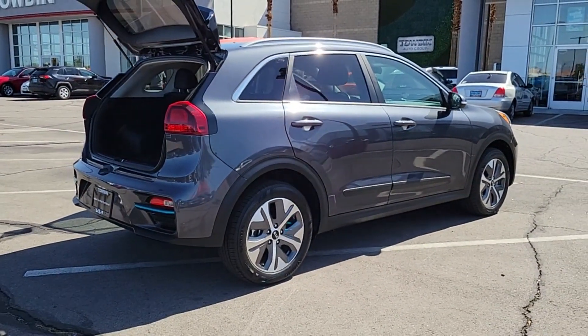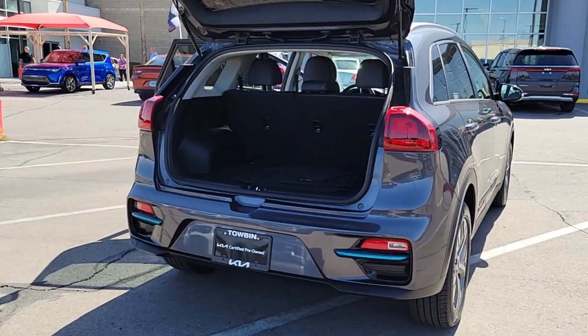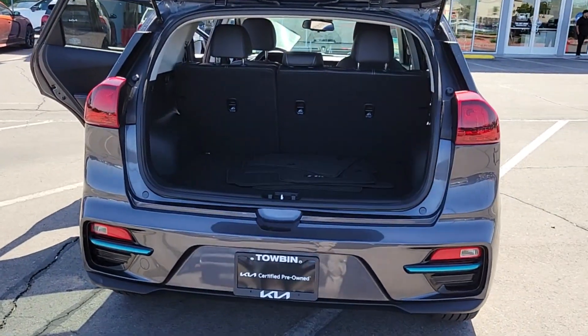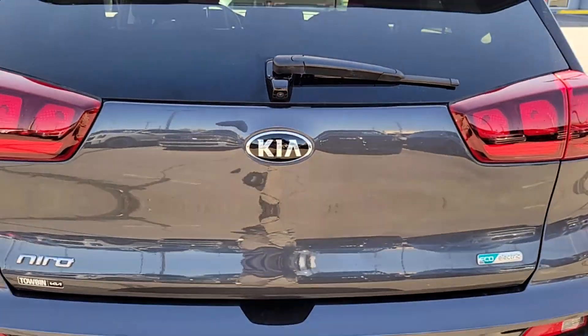From its flexible interior layout and modern infotainment system to its upscale feel and sculpted lines, this eco-friendly SUV is ready for adventure. These are just some of the great options this vehicle comes with.